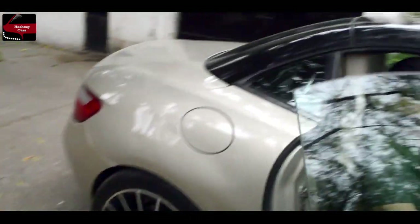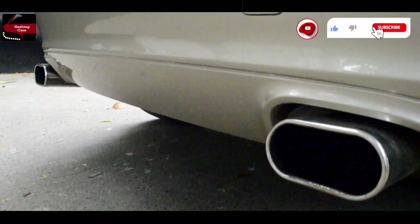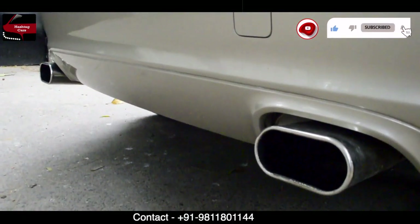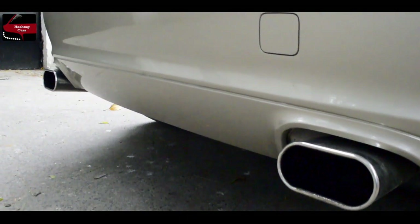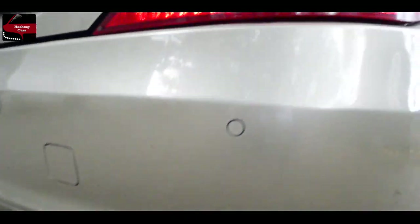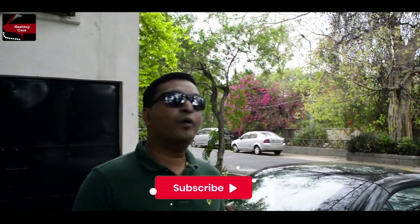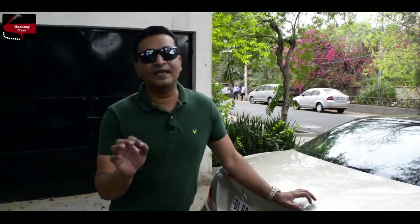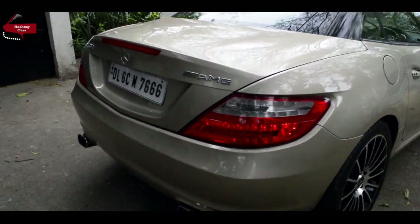Kisi tarike koi dikkat nahi hai. AMG ki aapko ek badi awaaz sunate hain. This is the roar of the engine — gaadi power ke saath saath sleek hai, convertible hai, amazing car hai. Mercedes-Benz is the best in making convertible cars. AMG gaadi hai with twin silencers, SLK 350.